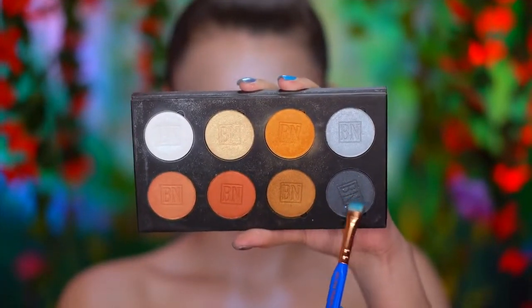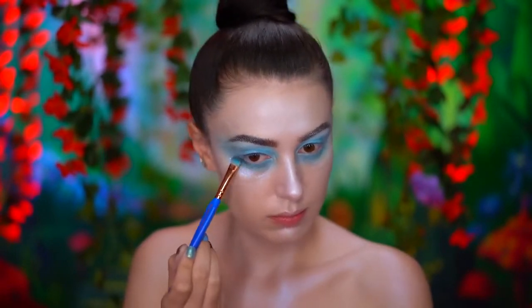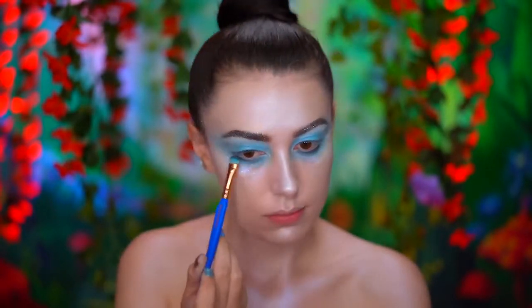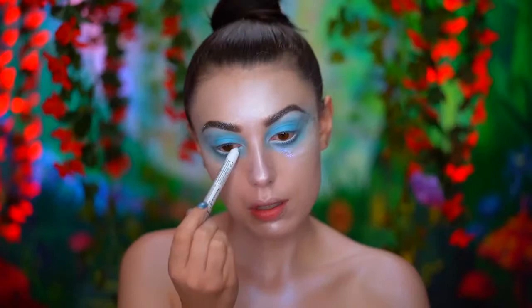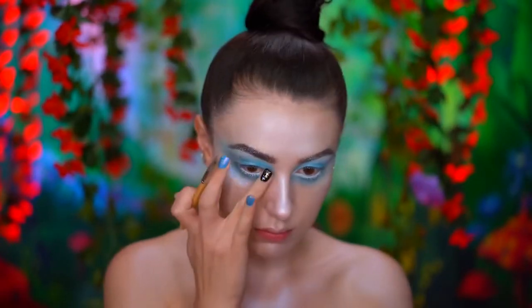I'm using a sparkly black shadow to lightly define the eyes, just blending that into the lower lash line very subtly to bring them out and make them look a bit larger. Line the waterline with a white eyeliner. Now apply a golden highlighter into the inner corners of the eyes.